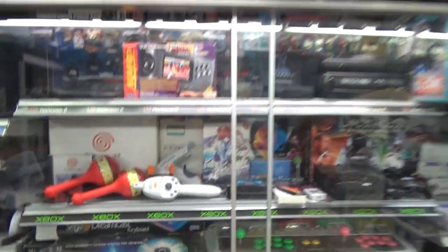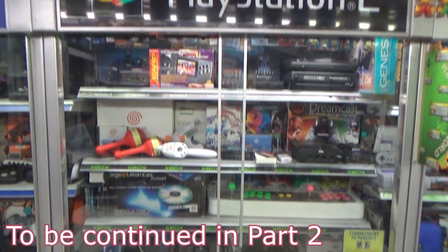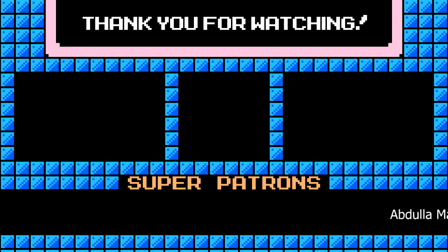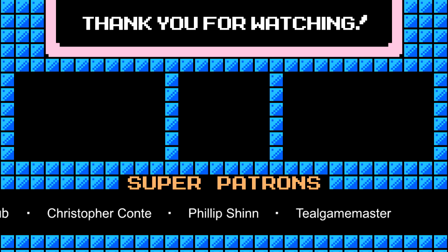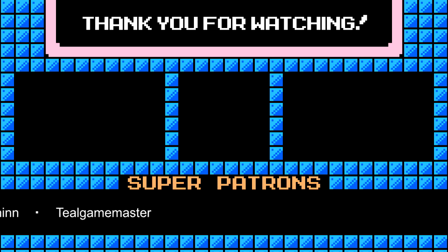That is shelf number two - pretty much all Sega stuff. Hopefully you enjoyed seeing that, and it's now time to move on to the third one. Thank you so much for checking out my videos, I really appreciate it. If you enjoyed please consider leaving a like and subscribing as it really helps my channel out. Hope to see you next time.